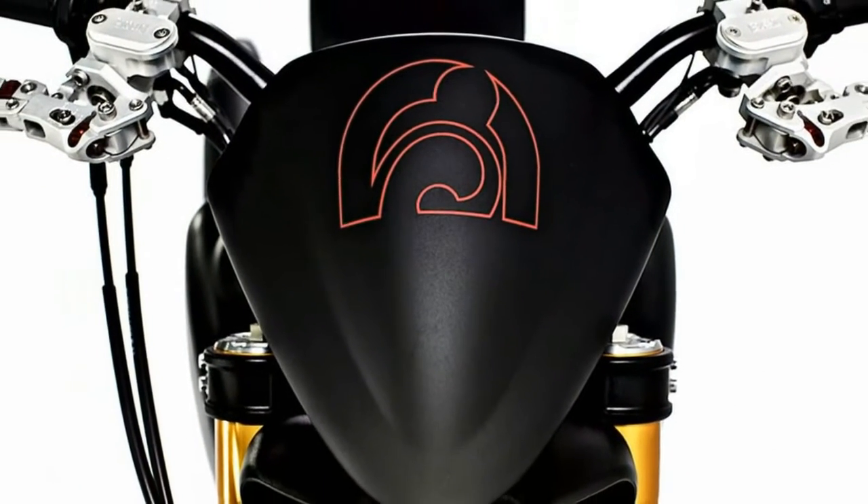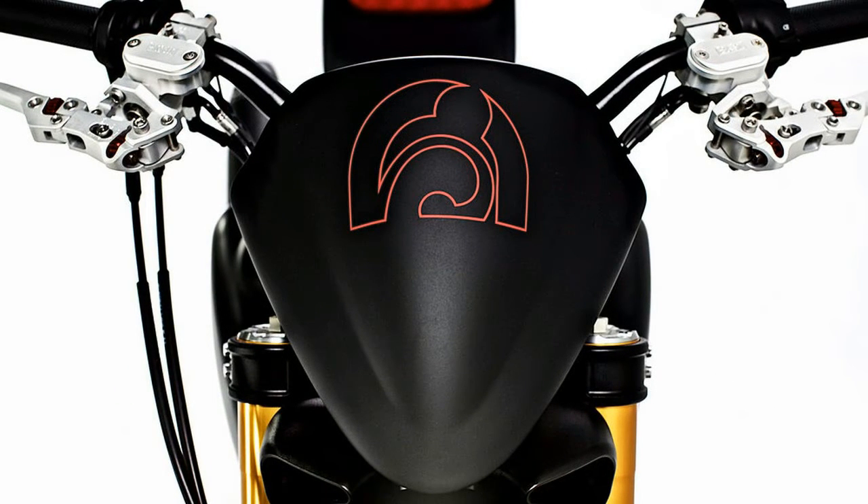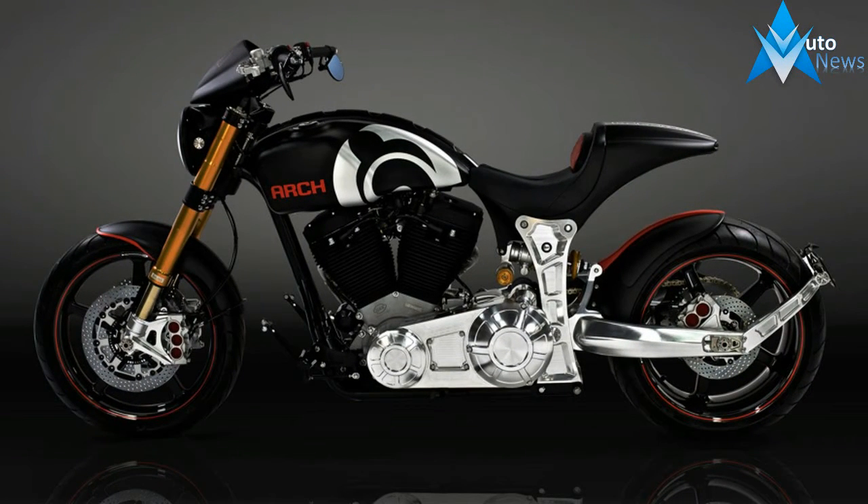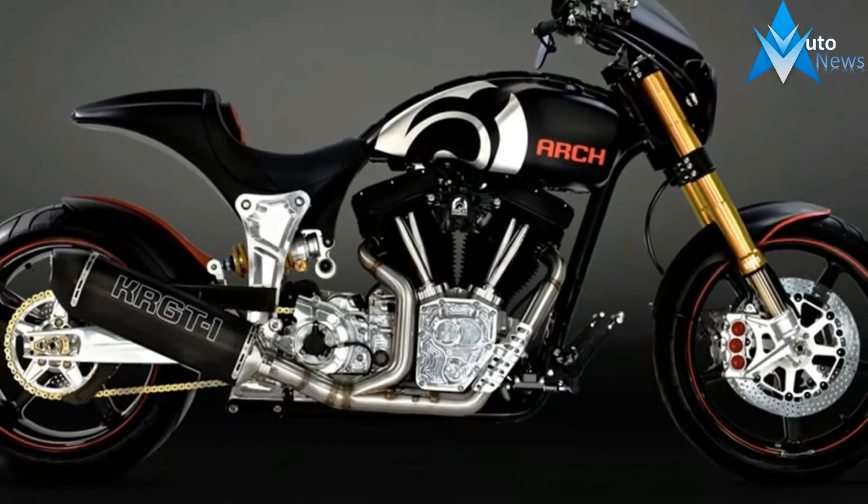Custom fitment and finish aren't just a suggestion — these bikes are essentially one-off machines. Owners start with a KRGT-1 frame and from there, the sky is the limit in terms of aesthetic options and custom fitment to your size and riding goals.